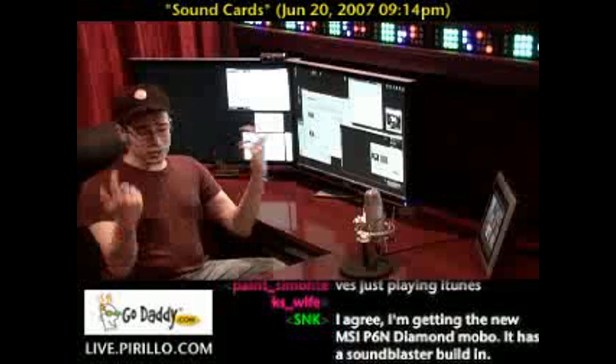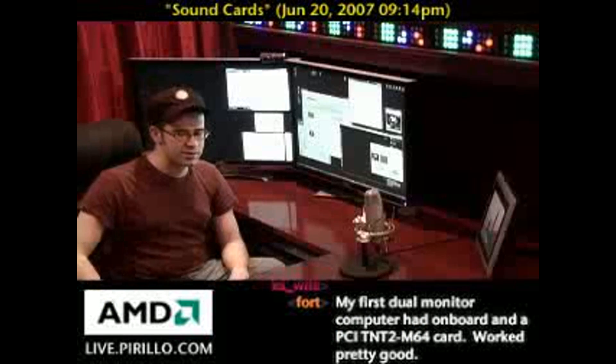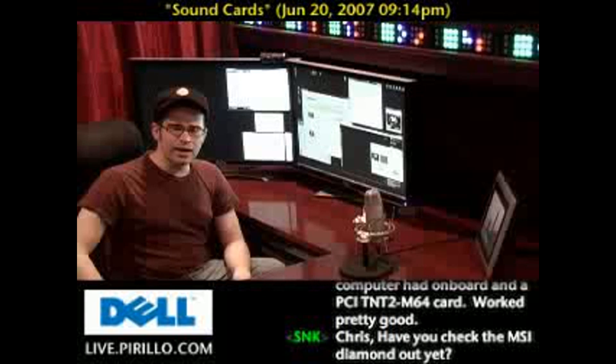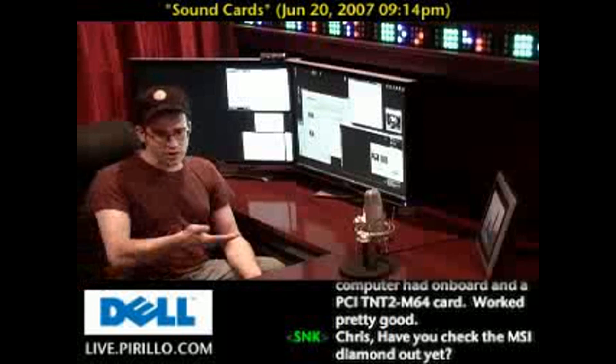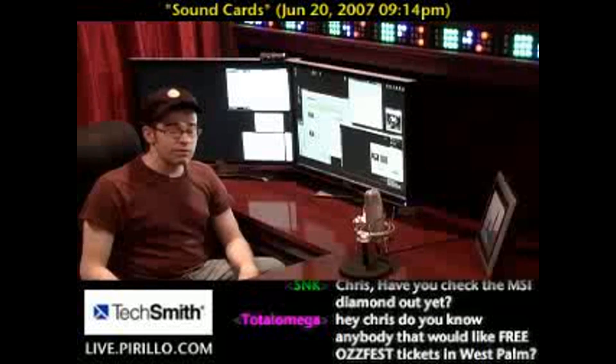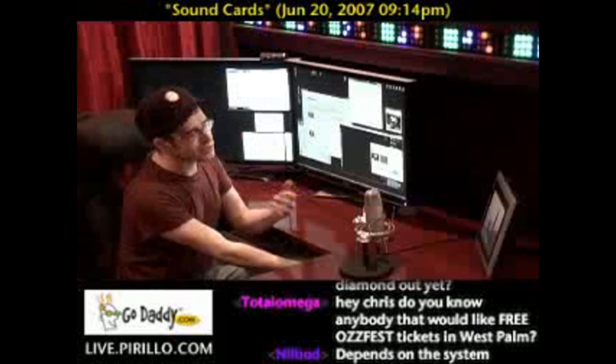I've got 6.1 surround sound baked onto my motherboard. What do you think? Do you think it's still important to buy a lot of these add-on cards, especially if the motherboard or the computer already has all these hardware features built in? Let me know — I'm always curious and always love hearing opinions. Opinions are like chat rooms: everybody's got one.